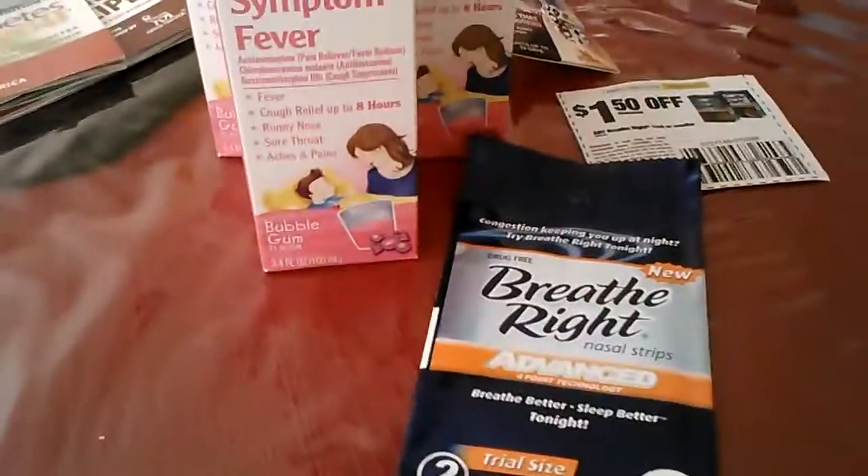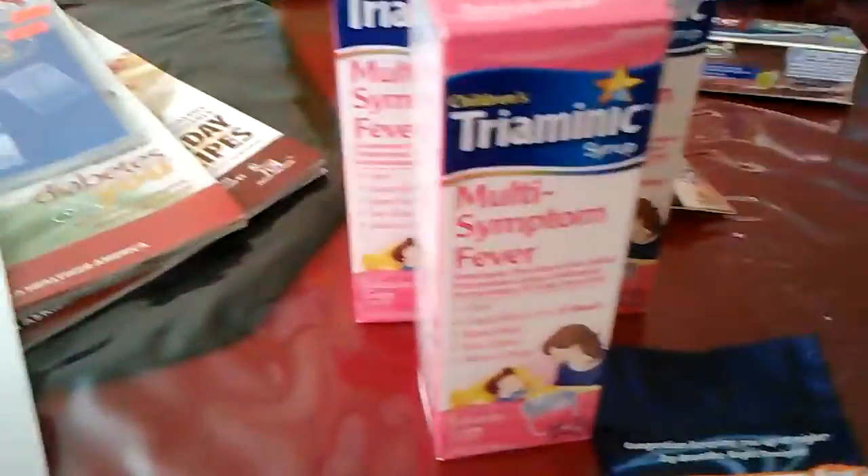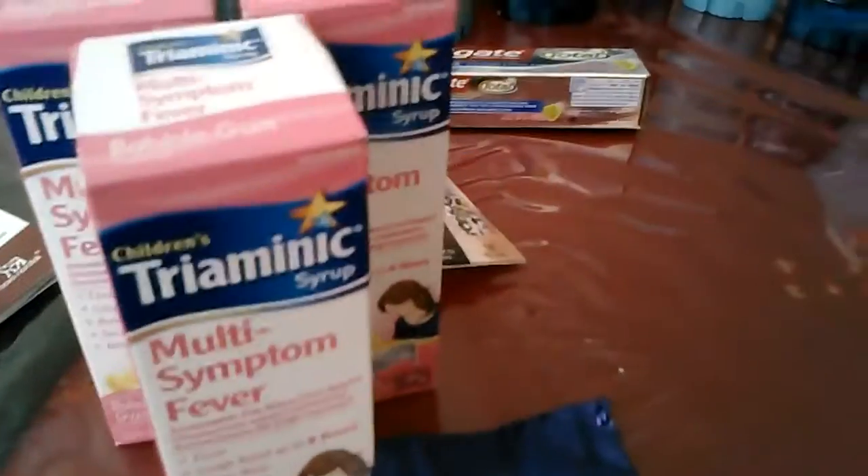This was from that trip too. She gave me a hard time about the Breathe Right strips and didn't want to take the coupon, so I just said forget it, give me my stuff so I can leave. They are not educated with their coupon policy, so if you go into Dollar General, make sure you read through it really thoroughly so you can stand your ground.